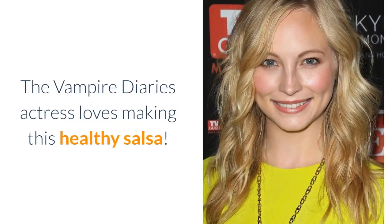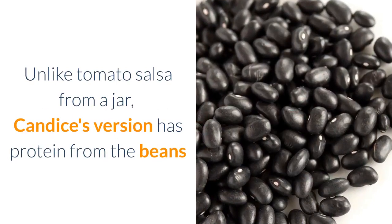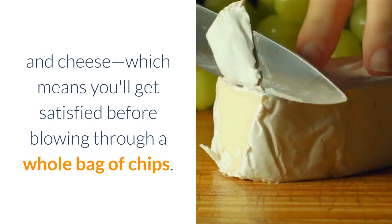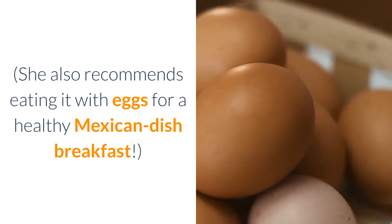Candisa Cola's Sunset Salsa. The Vampire Diaries actress loves making this healthy salsa. Unlike tomato salsa from a jar, Candisa's version has protein from the beans and cheese, which means you'll get satisfied before blowing through a whole bag of chips. She also recommends eating it with eggs for a healthy Mexican-inspired breakfast.